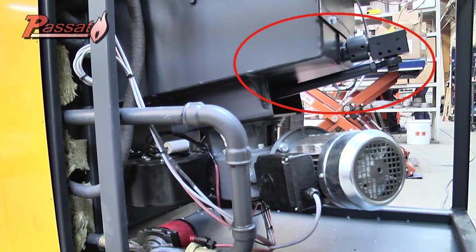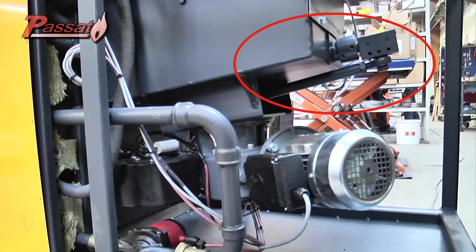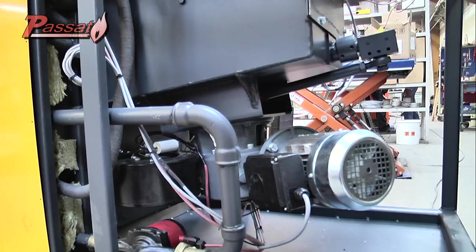This unique push system makes the Passat Compact the only reliable boiler — not only for wood pellets or vines, but also for more difficult biomass such as grains, straw, maize and wood chips.